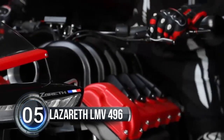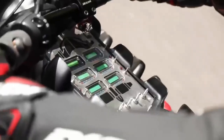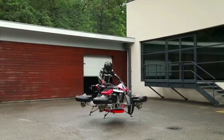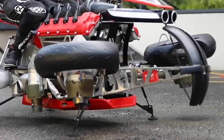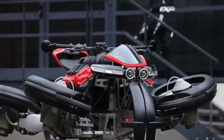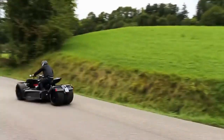Number five: Lazareth LMV 496. Get ready for a wild ride — the Lazareth LMV 496 is not your average motorbike. It's a limited edition, mind-blowing flying motorcycle taking the world by storm. With four horizontal jet engines and the ability to hover for 10 minutes, this two-in-one wonder is the only hoverbike that doubles as a real motorcycle and is legal to use on the road.